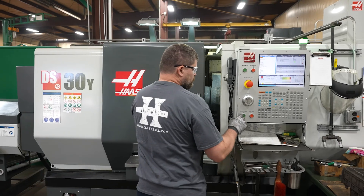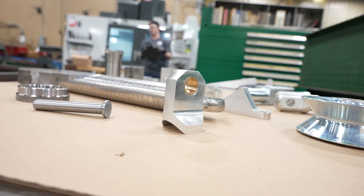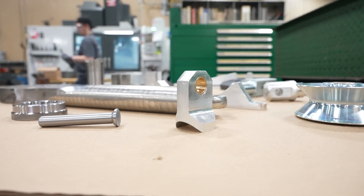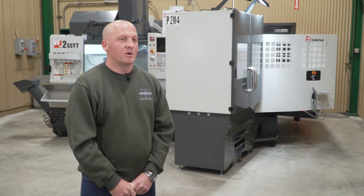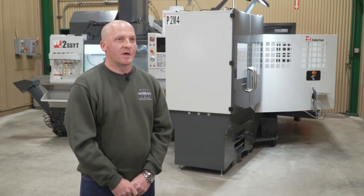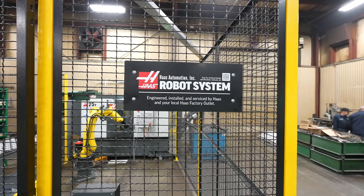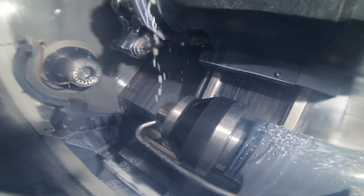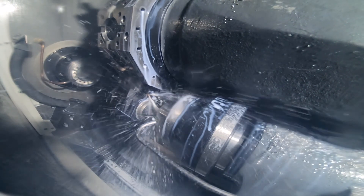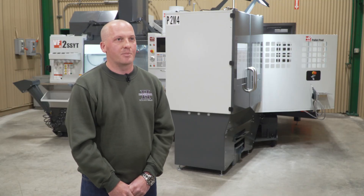Our machine shop is really the heart of our business — it's feeding multiple other operations. So if we don't have that pin or that bushing, we can't complete the assembly that we're working on. As we add on and continue to buy equipment, we see Haas as that partner that can grow with us. Haas has stayed ahead of the technology, and they've been one of the only vendors out there that has had equipment we could get quickly. We could make a phone call, take a new project, and get it off the ground faster than our competition. That's why Haas has been a great partner.